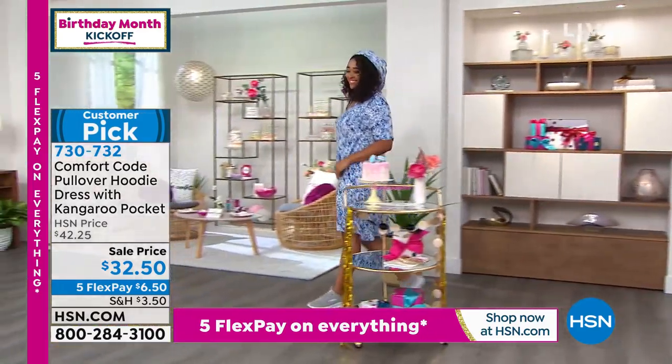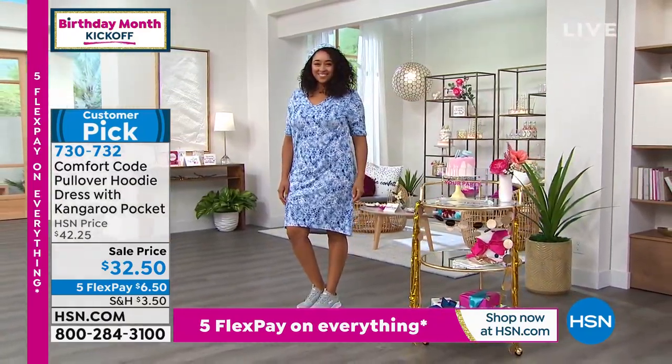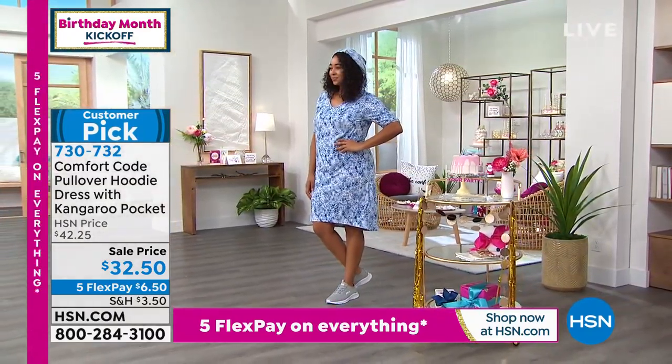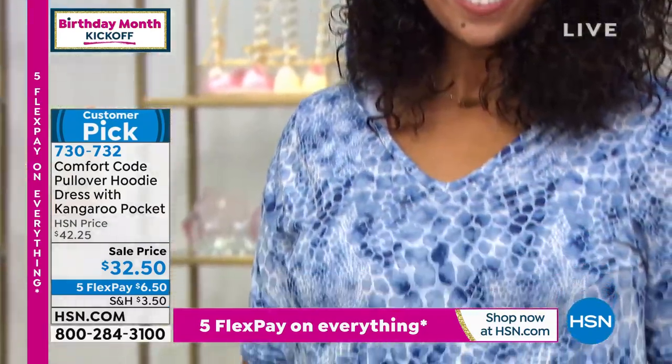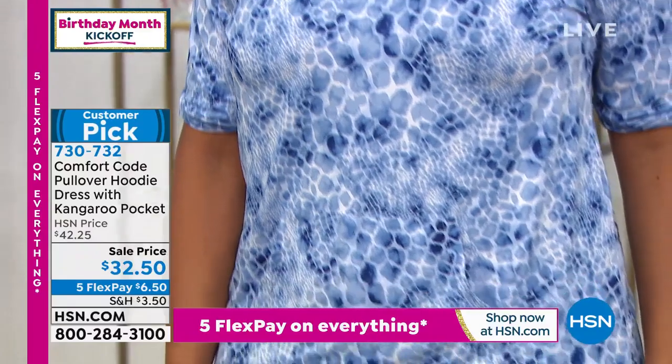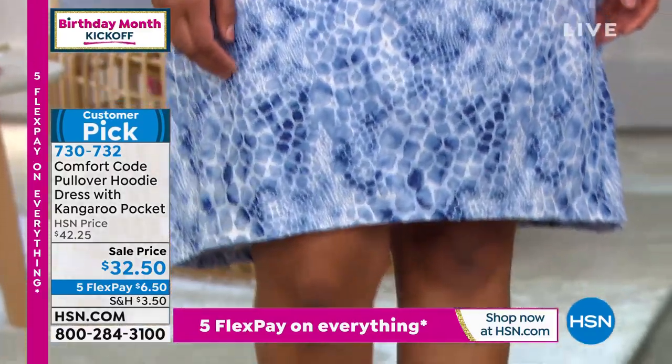I did want to point out one thing — every piece we've had this far, minus the socks in this hour, all have pockets. That's because we put pockets in just about everything we possibly can. If we can put a pocket in it, we're going to, because we know you love that convenience.